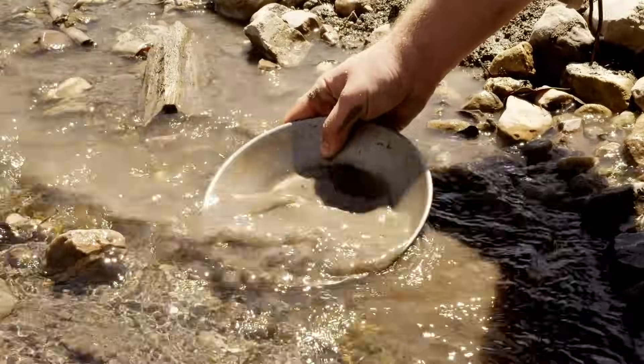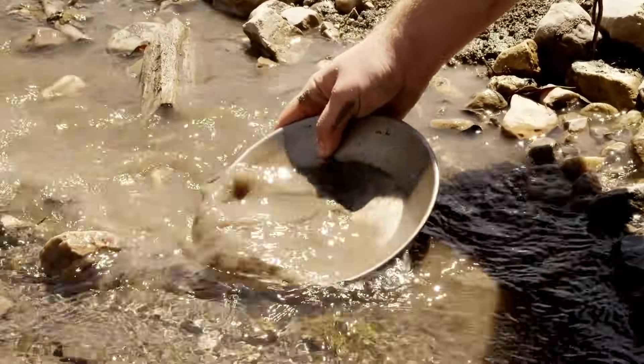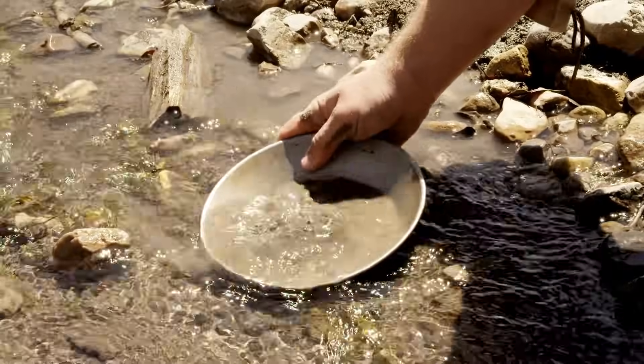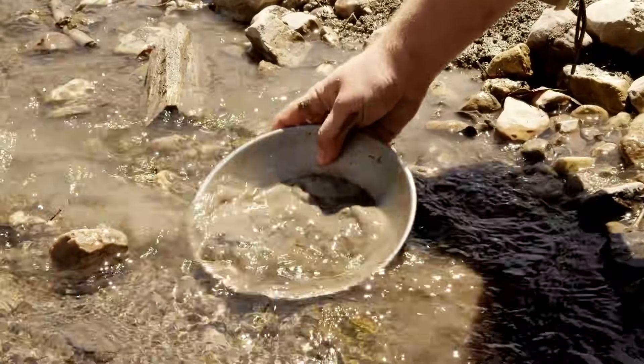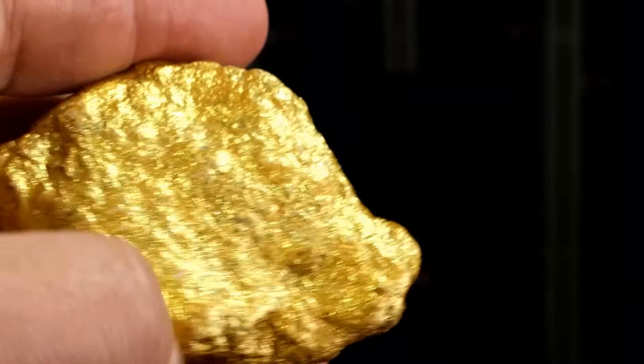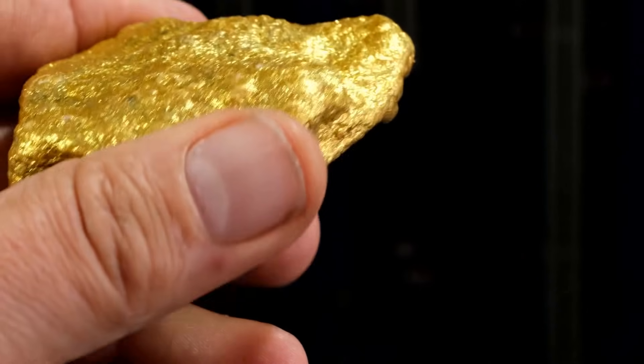Every prospector dreams of that glint of yellow in the pan — the moment when hope and hard work finally pay off. There's nothing quite like the thrill of swirling water and sediment, waiting for that flash of gold to appear. The weight of a nugget in your hand is more than just metal; it's the reward for patience, skill, and a little bit of luck.